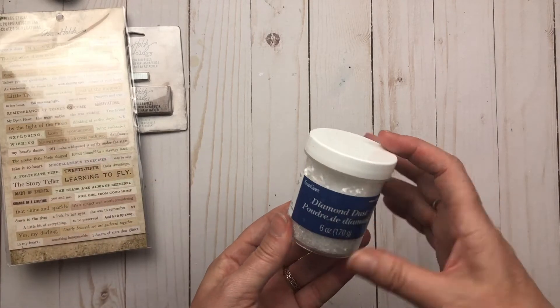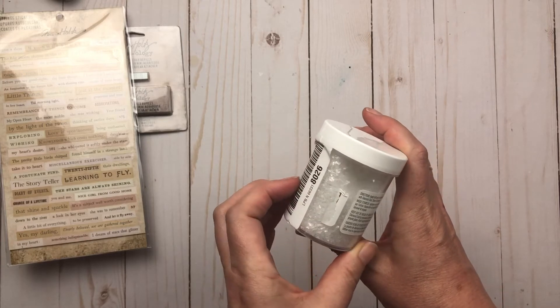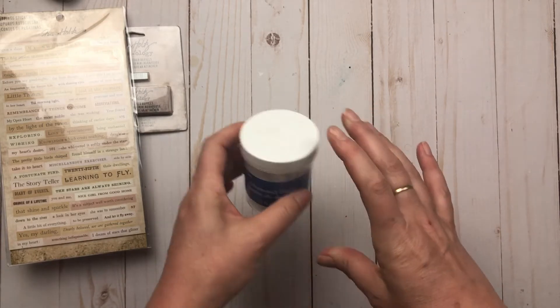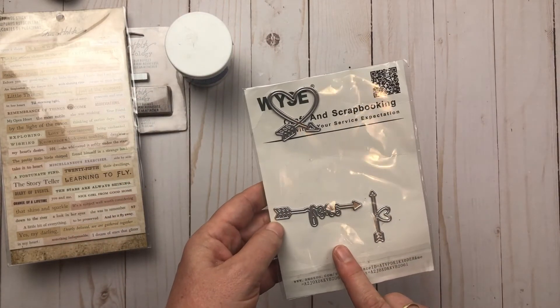With that same order I also got some diamond dust, so I'm going to give that a whirl and see how it goes. And then the last piece I received — I got this a little while ago and I'm not sure if I shared it or not.